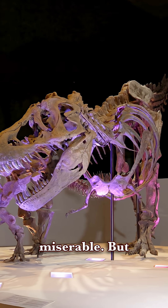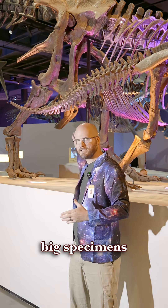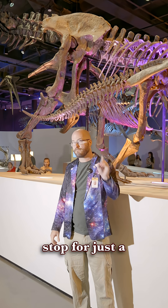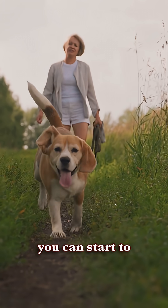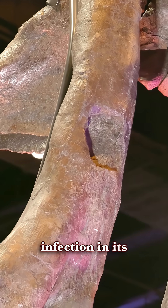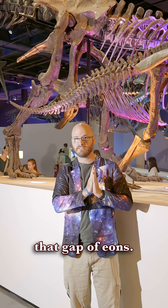Wyrrex might have lived its entire life miserable. But when you look closer at fossils, when you look closer at big specimens like Wyrrex, you can often see a story unfolding. Quite often we come to museums and just kind of vibe through the paleontology hall. But if you stop for just a few seconds longer and really look closely, you can start to understand these animals just like you understand your pet. Knowing that Wyrrex was suffering from an infection in its bone makes it more relatable, and it closes that gap of eons.